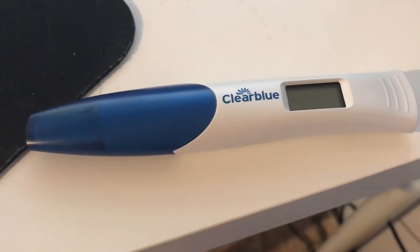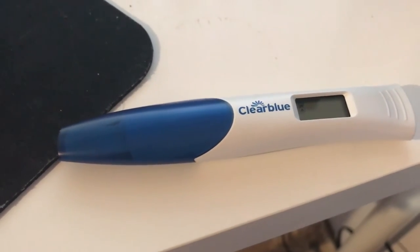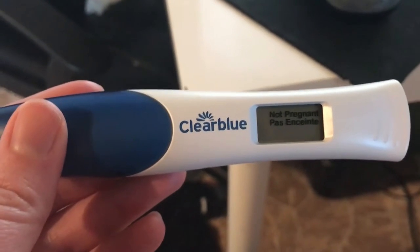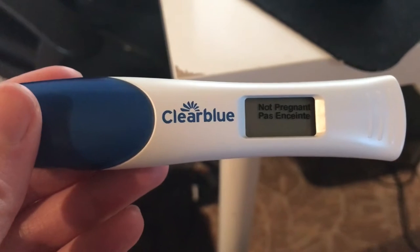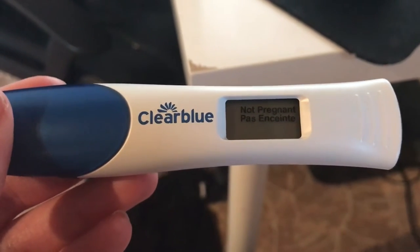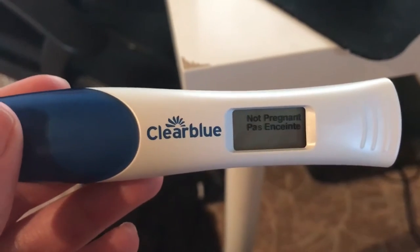Okay, taking a digital finally and it's thinking. There we go, so it's not pregnant. At least I know now, holy shit.